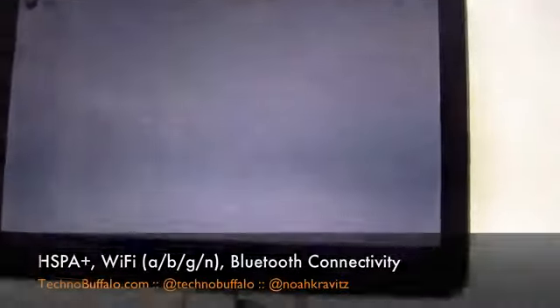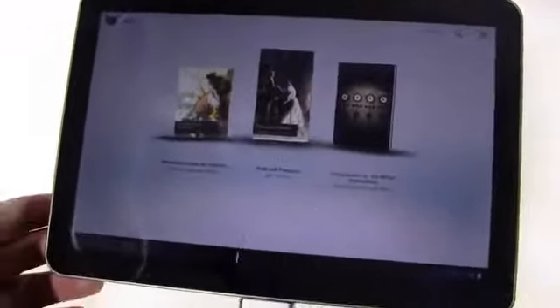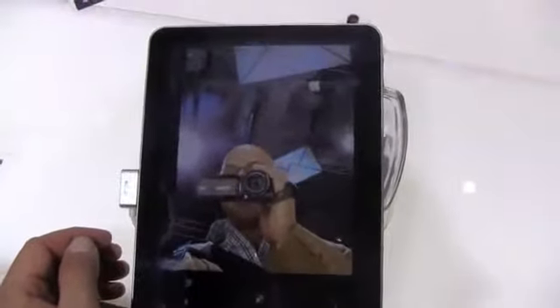We'll go to books here — it's got the e-reader built in. Obviously it's going to be video-heavy with the 1080p recording and playback and all that stuff. We'll see if we can actually fire up the camera. We'll try it in portrait mode. There we go — front-facing camera.